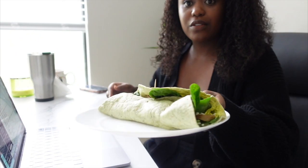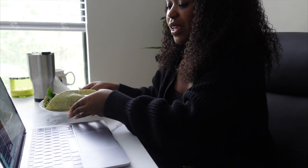Here's the wrap I just made — it literally took me five minutes, which is why I eat it all the time. I'm just gonna munch on that and continue working.